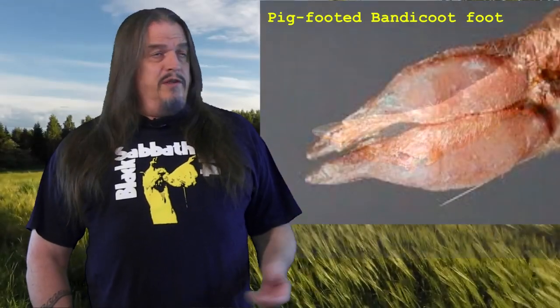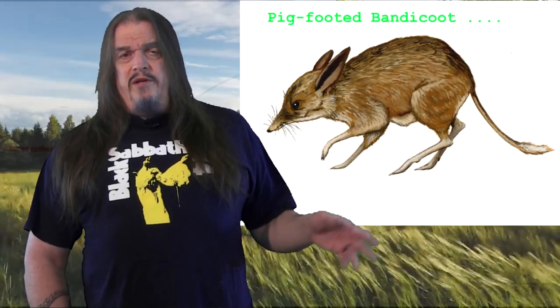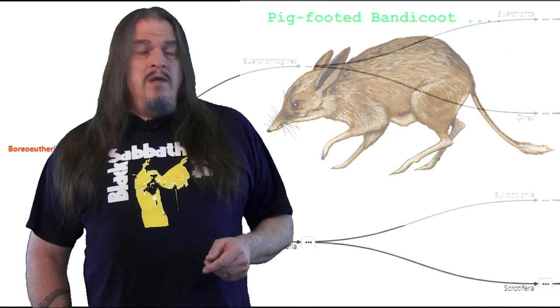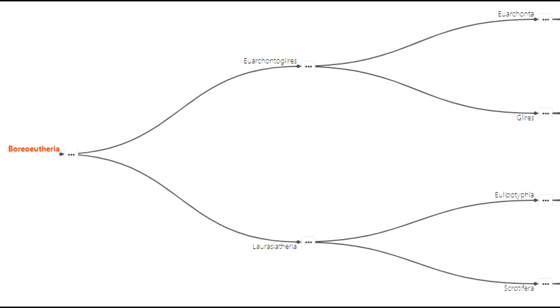Hooves are relatively simple structures, little more than just really thick toenails, and they've evolved independently at least two or three times just within Eutherians, as well as in one line of marsupials too. Tracing our family tree of life back to Boreoeutheria about 100 million years ago, remember that our branch is Euarchontoglires, leading to Archontids and on to primates.